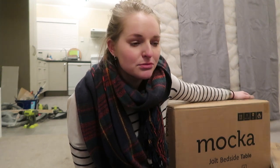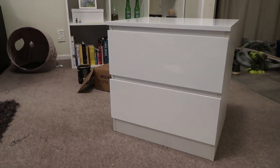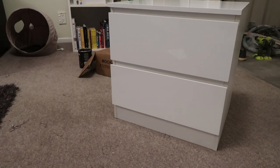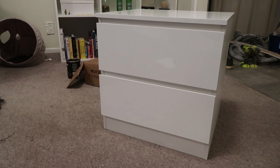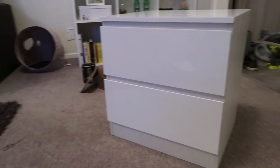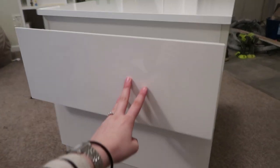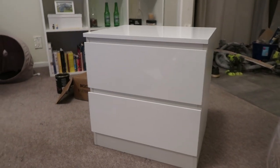Obviously they come flat-packed. I'm also going to build one and show you what they look like. Okay, so one down, one to go. This, by the way, is called the Jolt Bedside Table from Mokka. It looks kind of similar to ones that we've had in England from IKEA before, but I'm all about that because those were good bedside tables. Now we just have to finish the room so we can put them in.